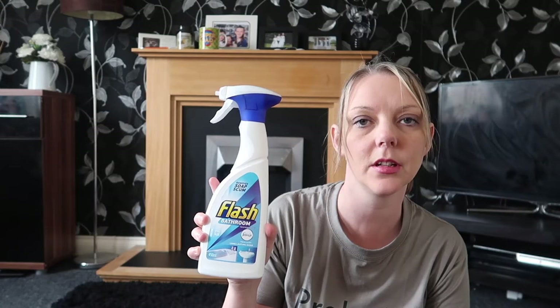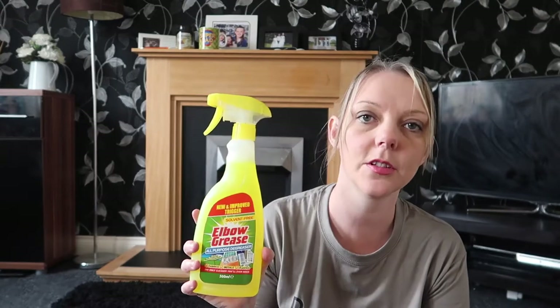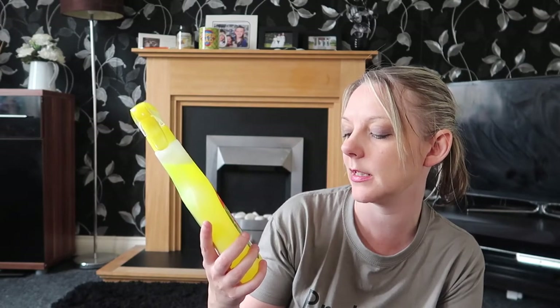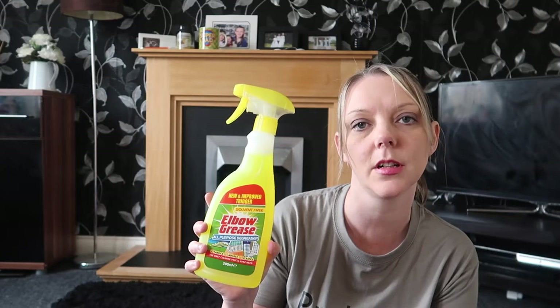I got some cleaning products from The Range. I've heard good things about this so I thought I'd give it a go — it's the Flash Bathroom cleaner and this was 99p. I've also heard good stuff about this one — it's Elbow Grease and it's really good for fabrics, metals, and plastics. It says it's the only cleaner you'll ever need, and this was also 99p.